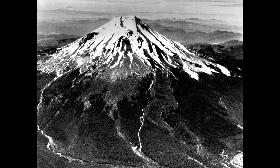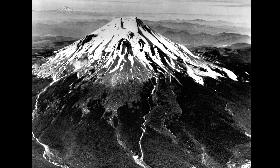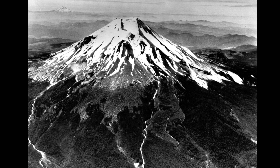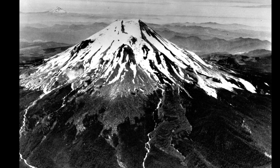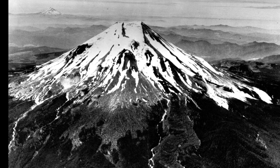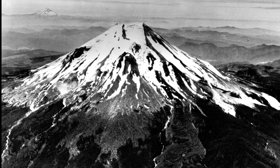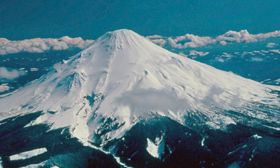Mount St. Helens gained its notoriety following its huge eruption in 1980, but this was not the first time it had ever erupted. It is believed that it erupted about 23 times before 1831, and its last eruption prior to 1980 took place in 1857. Now that we know a little bit about this volcano, let's get into its most infamous eruption.